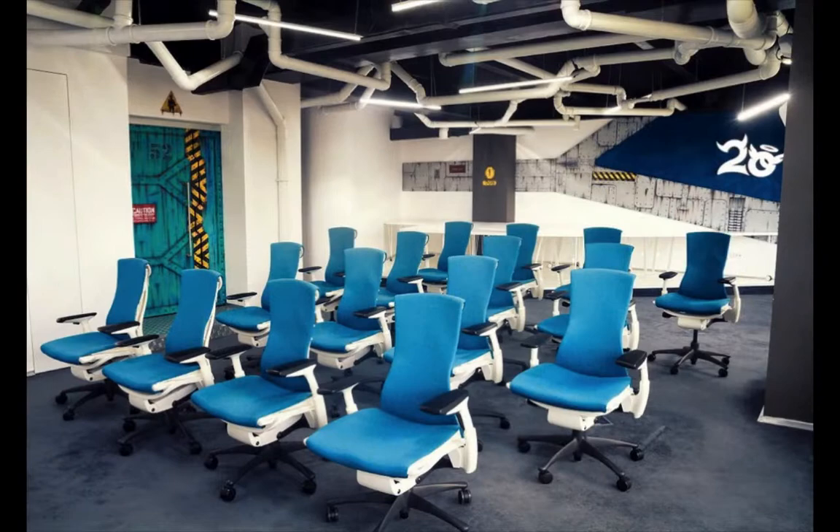Photography by Andy Popescu. Game Studio Office by ETSO Design.